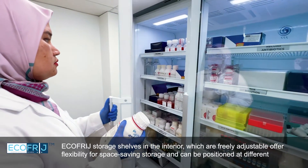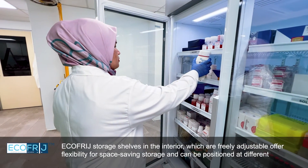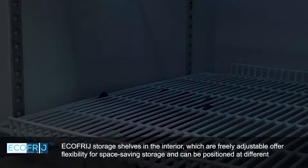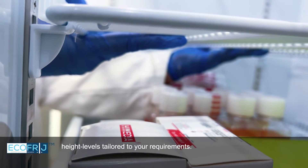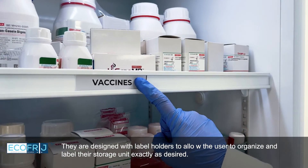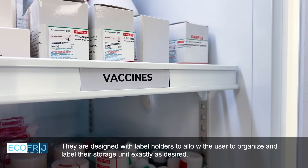EcoFridge storage shelves in the interior are freely adjustable, offering flexibility for space-saving storage and can be positioned at different height levels tailored to your requirements. They are designed with label holders to allow the user to organize and label their storage unit exactly as desired.